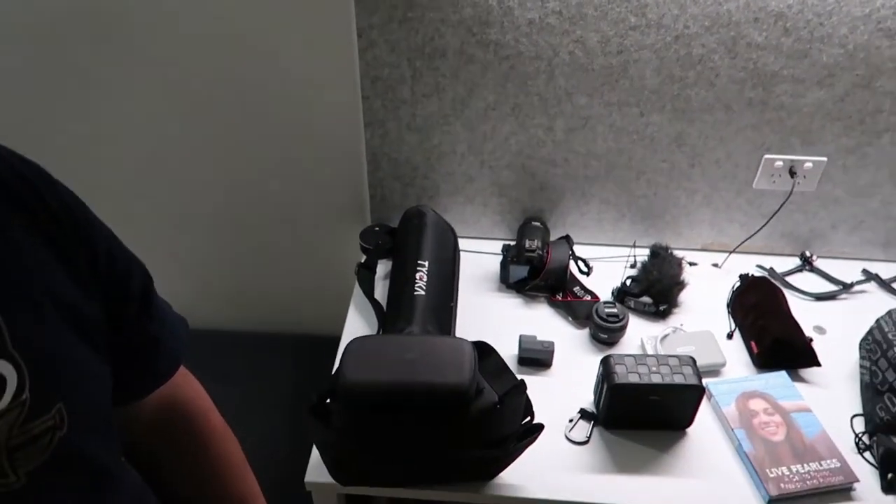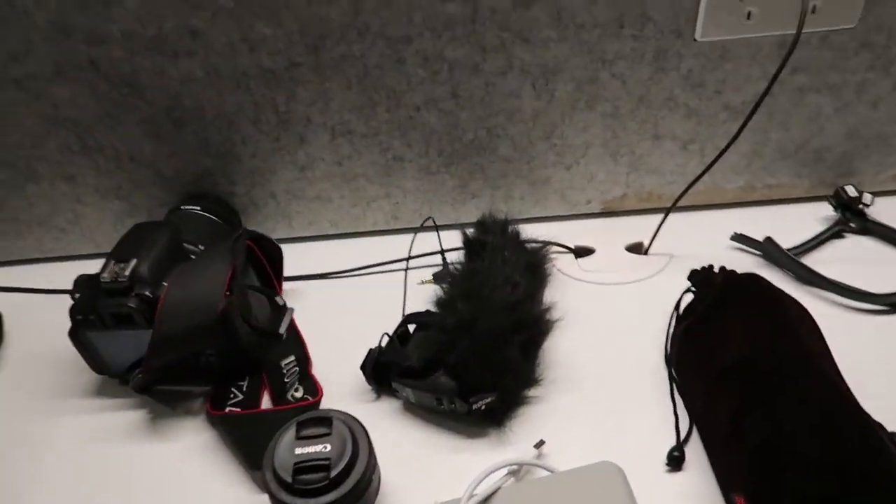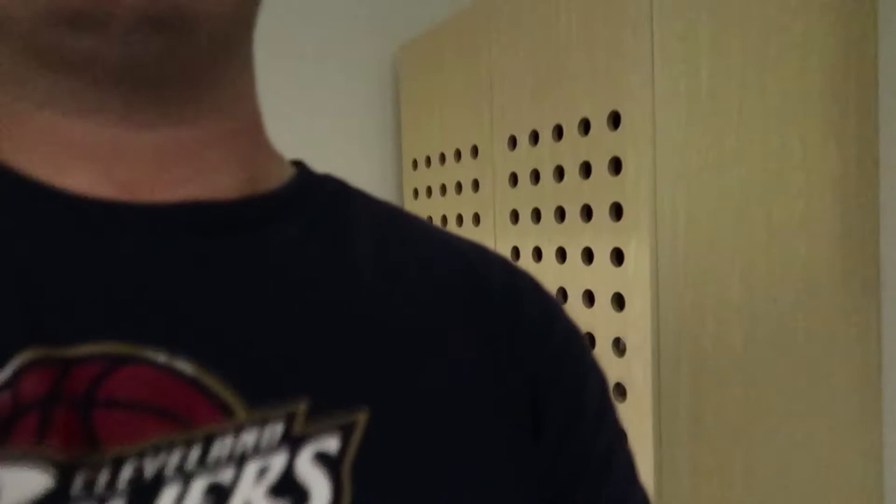I thought I was gonna end the vlog there but I wanted to let you guys know where I am with packing. Haven't got very far — I just got the camera gear down. I got the Mavic here, looking sweet. Got the camera gear, the microphones, extra lens, the Rode mic, power converters, cords, all the drone accessories. As you can see, I've barely got anything done in terms of actual packing, so I'll be back with the conclusion in a little bit.